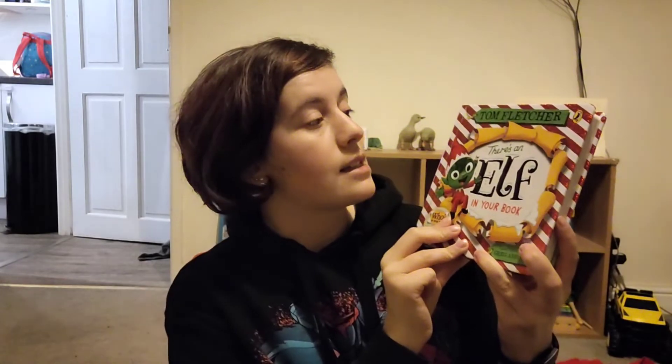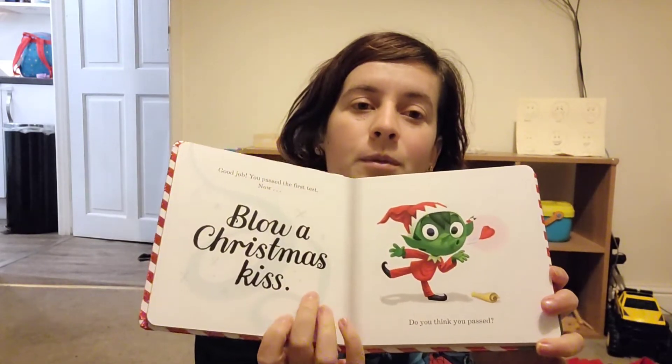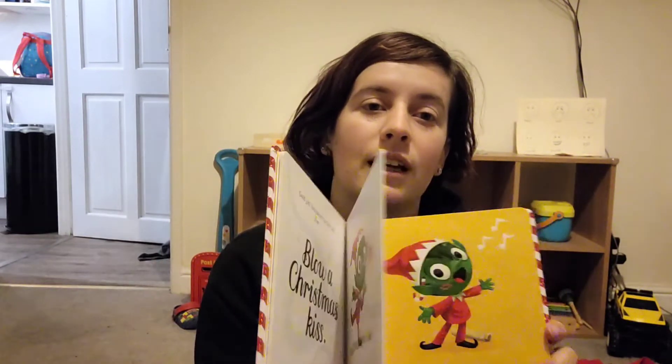So this is the new one this year that I'm putting in. This is a Tom Fletcher book called 'There's an Elf in Your Book.' I really wanted to get this last year — I can't remember why I didn't. But we really like these books. He likes the dragon and the bear and all of those, so it's a new addition to the collection.